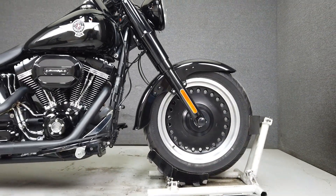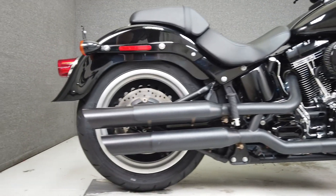It comes equipped from the factory with anti-lock brakes, cruise control, and a security system with a proximity key fob.